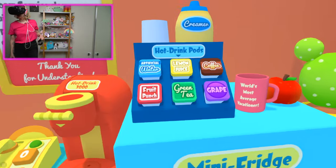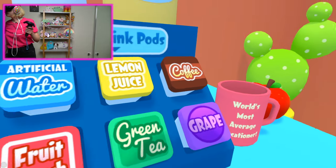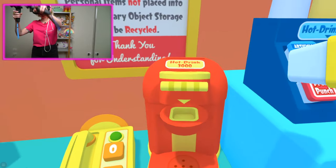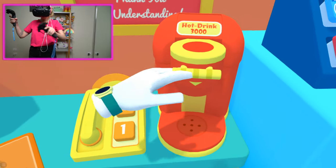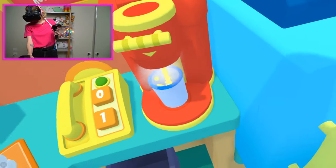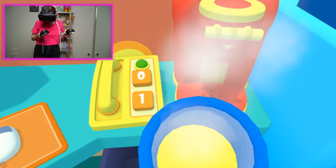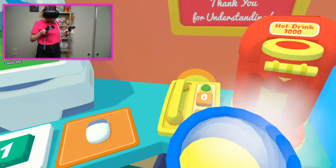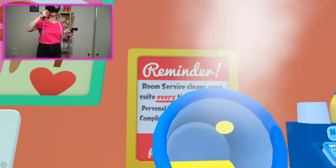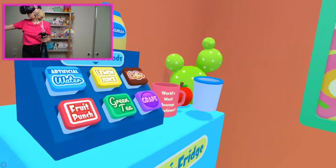Hot drink pods — artificial water, fruit punch — these sound awesome. I think I want a lemon juice. Let's pop this in here. How does this work? You spill it everywhere. Oh, it's hot. That's so weird. Hot lemon drink — it smells good. It's kind of fogging up my screen here a little bit. Let's just try a sip. Oh, that's actually quite nice. That's good, I would have that again. Eight out of ten would recommend the hot lemon.